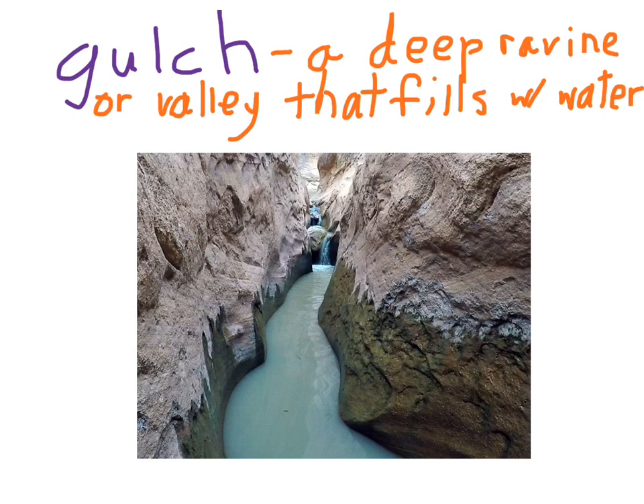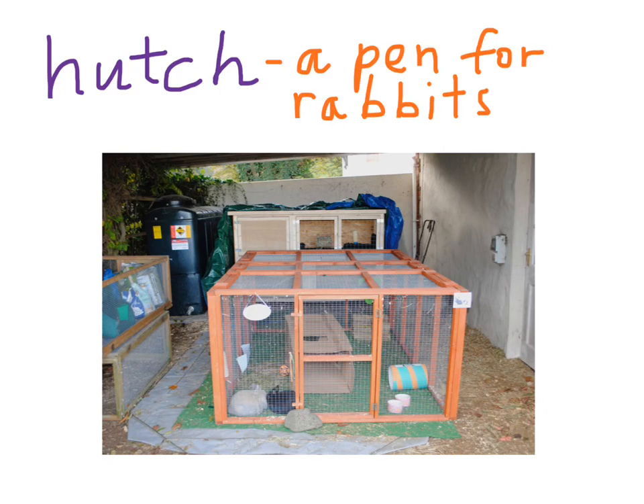A hutch is another rare word, but it is a pen for rabbits or other small animals. Here's an example of what a hutch would look like — just a pen where you would keep small animals inside.